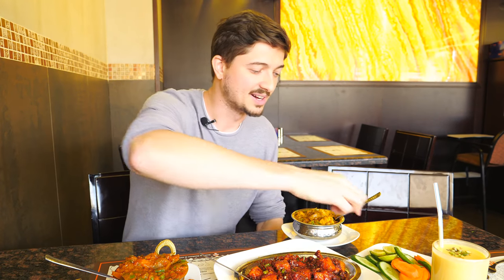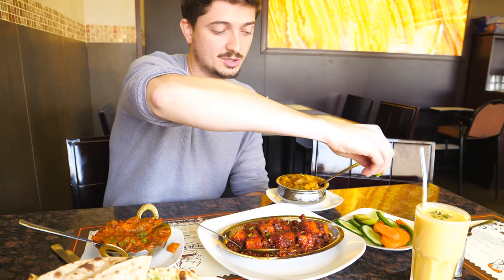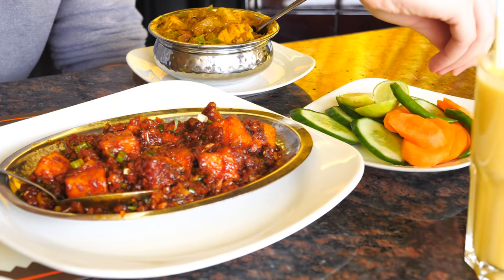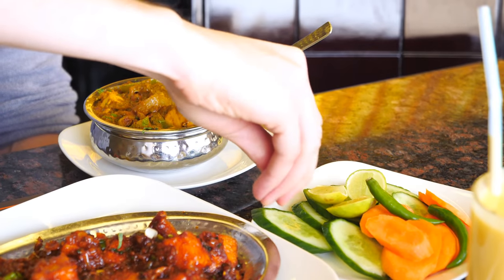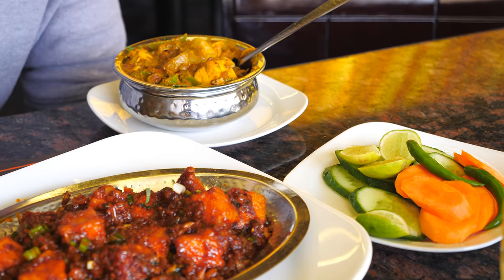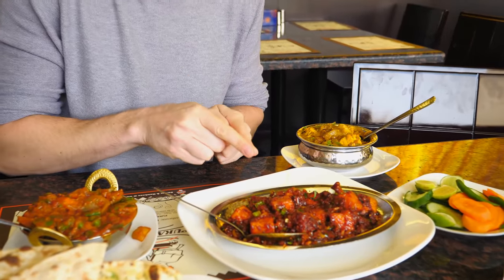Let's start with a bite of fresh vegetables. Usually in all Indian restaurants they bring you fresh vegetables and some lime to pour on them, because lime amplifies the taste of the vegetables. The taste of cucumber and lime every time is perfect.